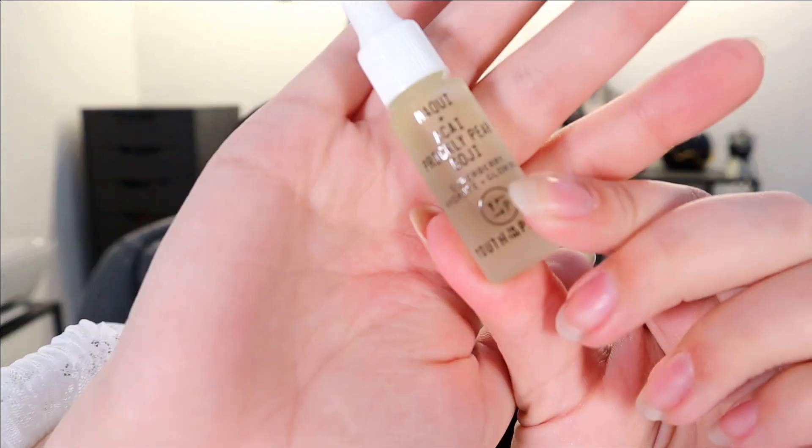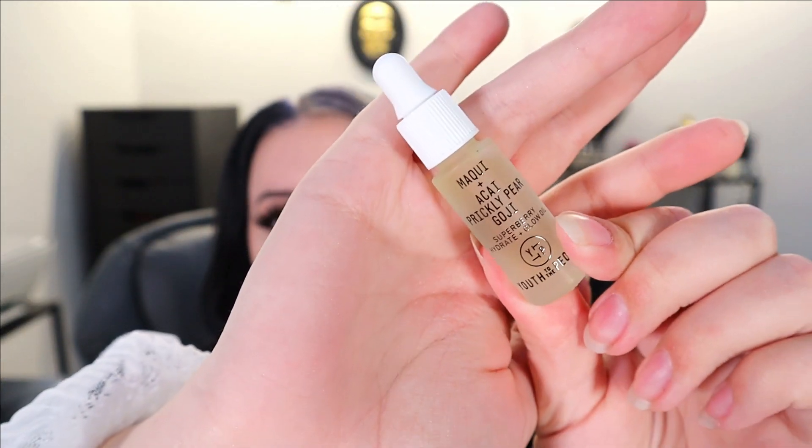Next we have something small — this is a Maki Acai Prickly Pear Glow Oil from Youth to the People, a little face oil. I hope this counts as a free item and not one of my full-size items. I mean, I don't mind it being in the box. A glow oil — I'm not sure what you do with it. Do you add it to your foundation? I'm not the most experienced with glowing products.